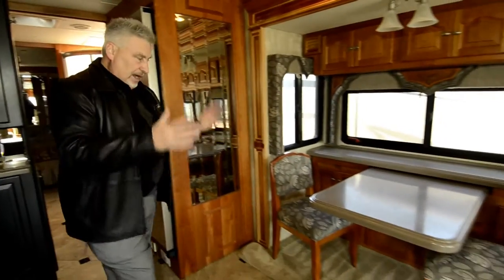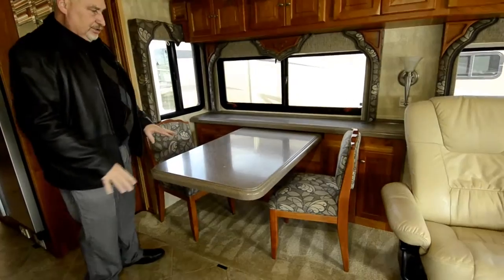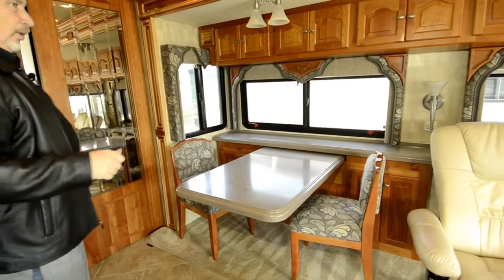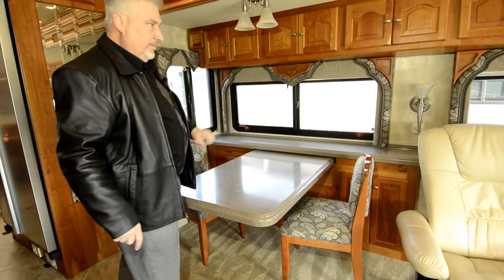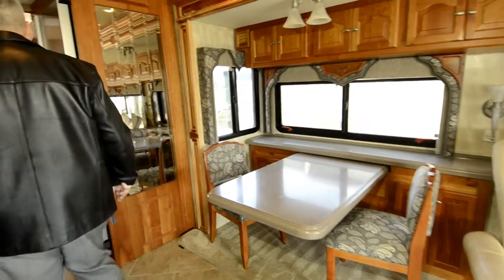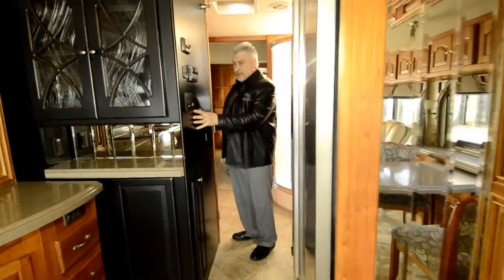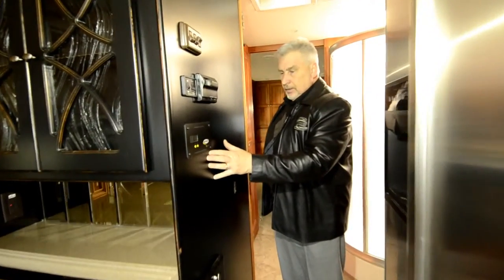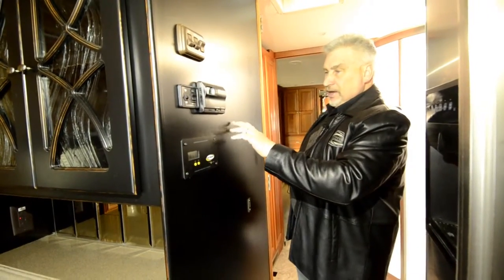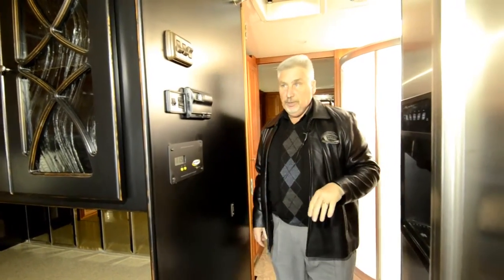There's also a nice dinette set here that pulls out so you can put two more chairs and seat four people total. Beautiful accents throughout the whole unit — the carved wood trim above all of the windows just has a terrific look. Coming into the hallway, there's a Go Power system with a large solar charging system on the roof. You also have your controllers for your Fantastic Fan and dual zone comfort — air conditioners with heat pumps built into the ceiling.